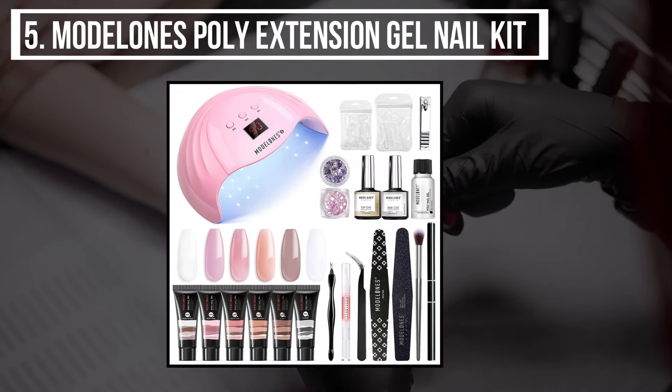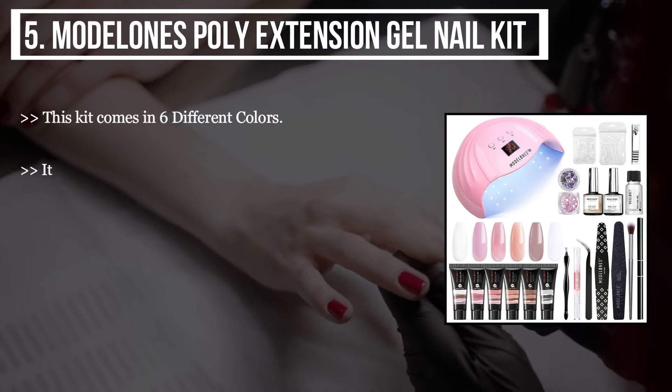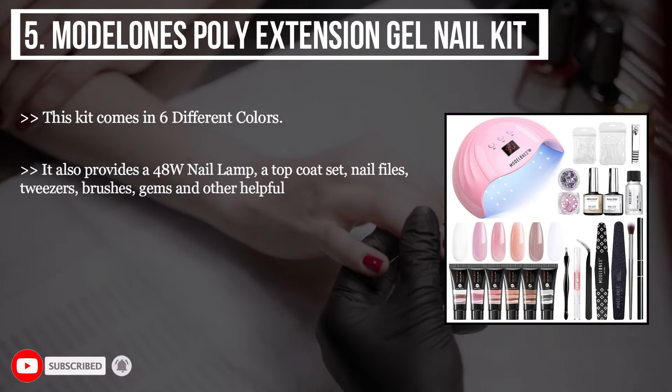We have the Model Ones poly extension gel nail kit. This kit comes in six different colors. It also provides a 48-watt nail lamp, a top coat, set nail files, tweezers, brushes, gems, and other helpful nail kit items.